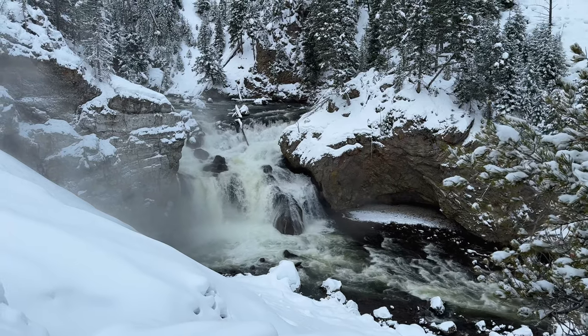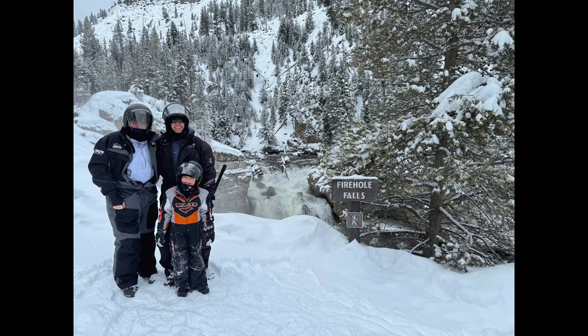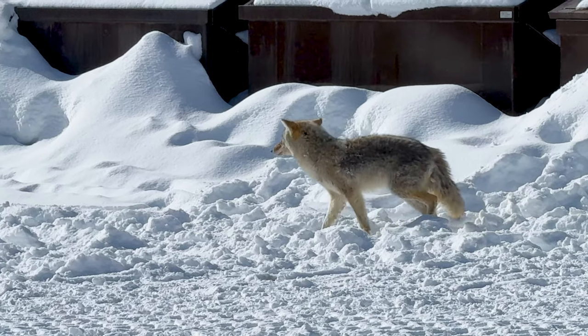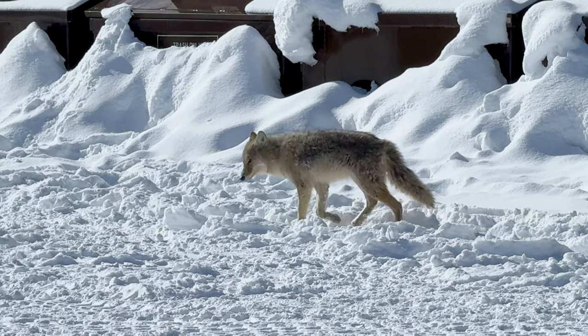We then made our way to Firehole Falls, a 40-foot waterfall amidst 800-foot thick lava flows forming the canyon walls. On the ride back out of the park, we stopped at the Madison Warming Hut area again and found this little guy who looks so cute — until he tried to eat my camera!